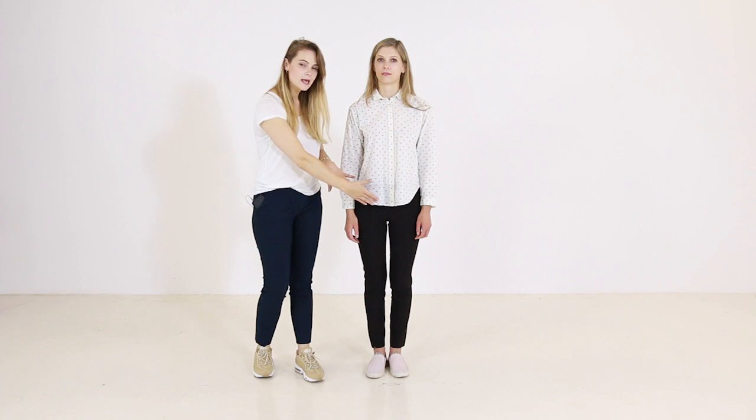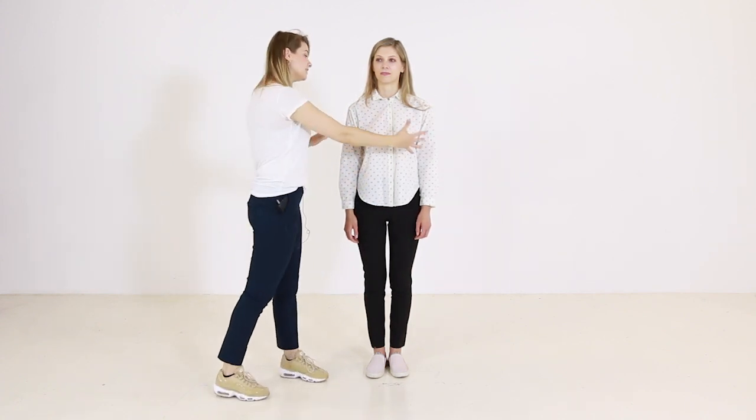If you have a longer torso, it is important to pay attention to the length of your top. This top is loose-fitted and long, but the crotch area is still visible. Also, it is in white, which makes the torso appear even longer. Let's see how we can upgrade this look.